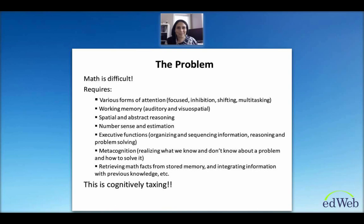The problem seems to be that math is difficult. It requires various forms of attention — focused attention, inhibition of distractions, shifting between different mental sets, and multitasking. You also need working memory — both auditory and visual-spatial working memory. There's a lot of spatial and abstract reasoning involved, probably one of the most challenging aspects. You need to tap into number sense and estimation resources, and often you recruit executive functions such as organizing and sequencing information, reasoning and problem solving, and metacognition — realizing what you know and don't know about a problem. Math definitely takes a toll on your brain.